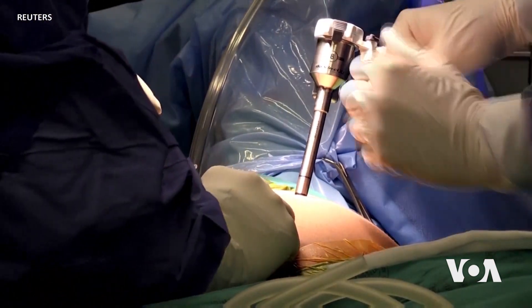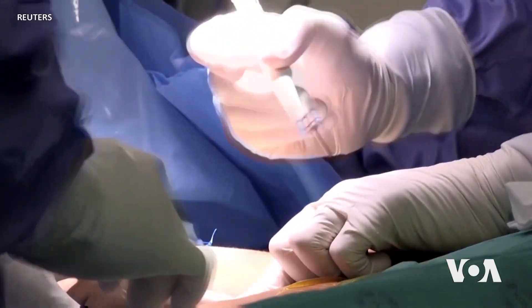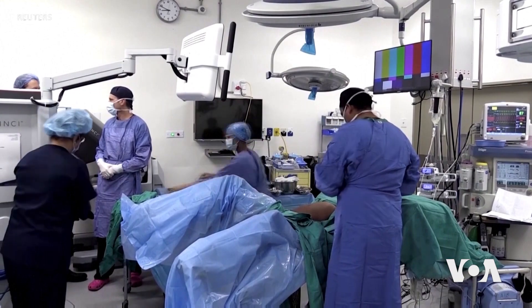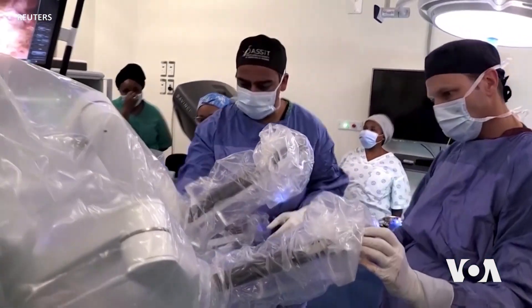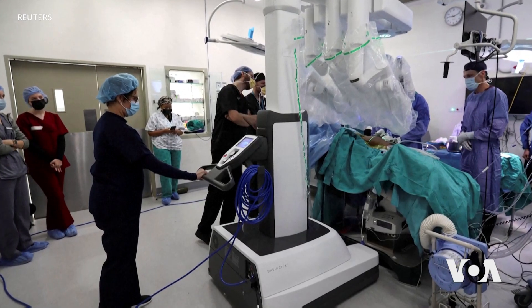The first operation using the robot was performed at Tigerburg Hospital in February 2022, and dozens more have been successfully completed since then. The patients have done very well — they go home much sooner. Our average length of stay is three days. We remove big cancers and three days later you're at home, and the complication rate has definitely come down.